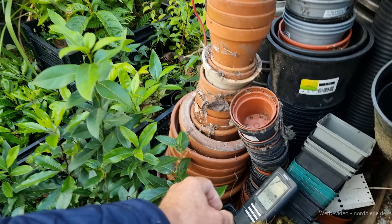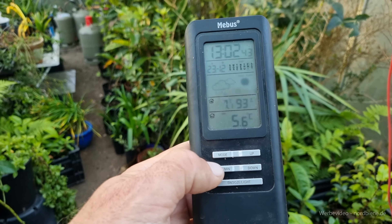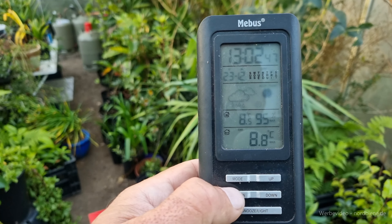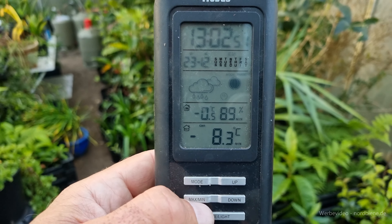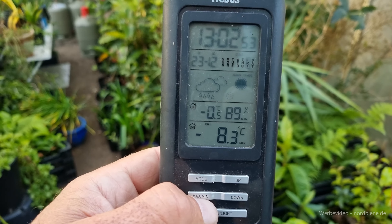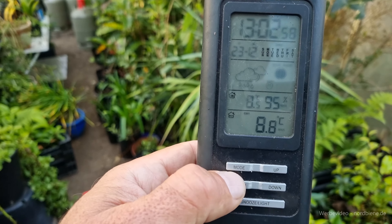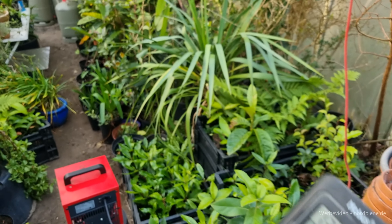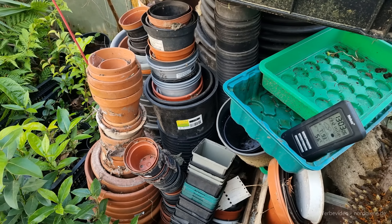Was mich jetzt noch besonders interessiert: die absolute Tiefsttemperatur hier. Das Thermometer zeigt als Maximaltemperatur außen minus 8 Grad – na, das geht ja noch. Im Gewächshaus minus 0,5 Grad – völlig in Ordnung, kann mal passieren. Draußen minus 8,3 Grad – das ist auszuhalten. Also nicht ganz so schlimm, wie ich befürchtet hatte.